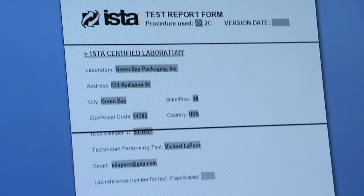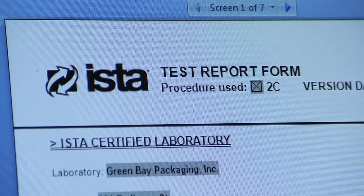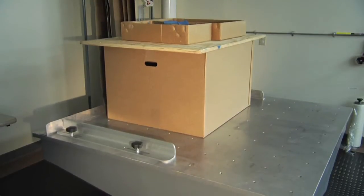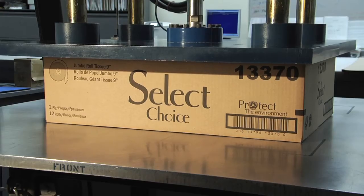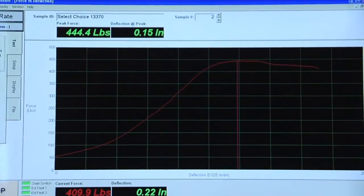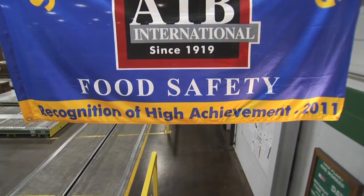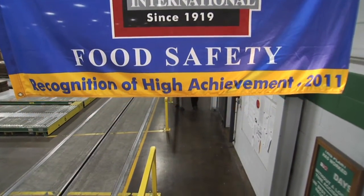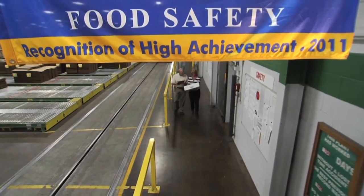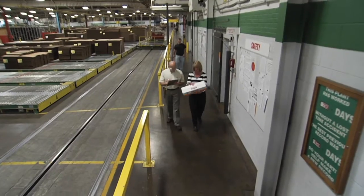Before your container goes into production, it's thoroughly tested in our certified ISTA laboratory. A series of rigorous tests are performed to verify the safety of the contents in your container as it moves through various modes of shipment. Green Bay Packaging is also an AIB certified supplier, awarded a superior rating by the American Institute of Baking for the handling and shipment of non-contact baked goods.